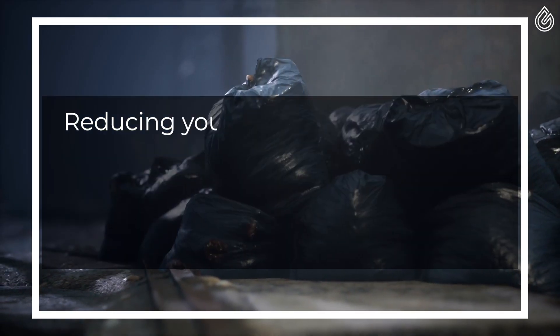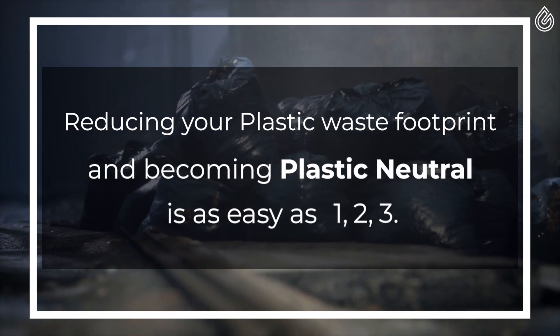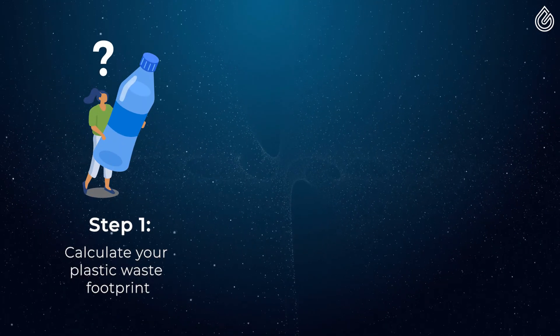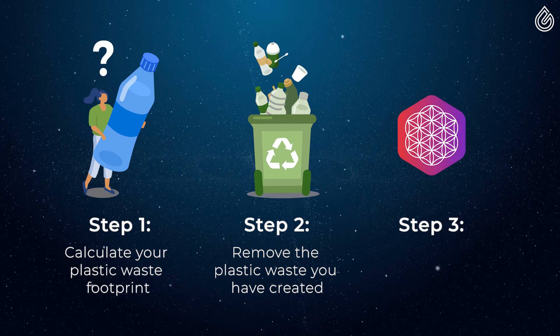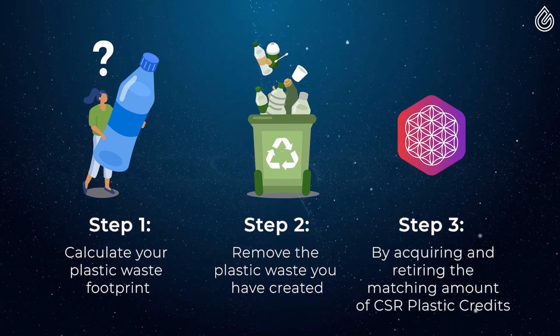Reducing your plastic waste footprint and becoming plastic neutral is as easy as 1, 2, 3. Step 1: calculate your plastic waste footprint. Step 2: remove as much plastic waste from the environment as you create. Step 3: by acquiring and retiring a matching amount of CSR plastic credits.